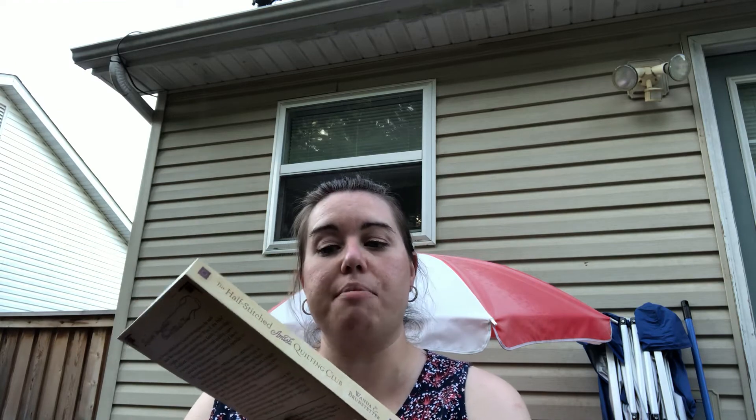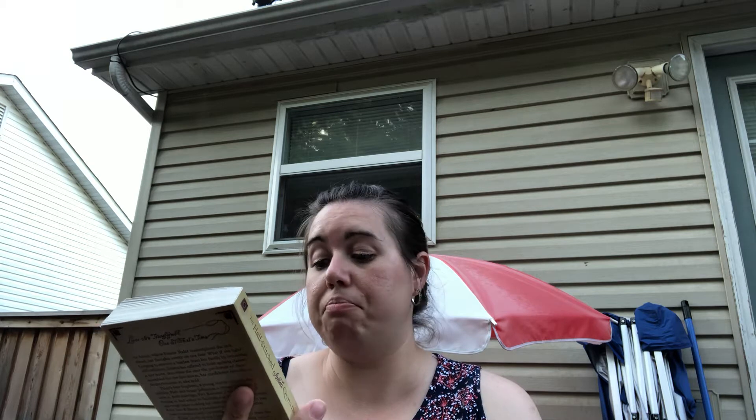She added two books for me. She knows I like Amish fiction, so she picked out this book — it's The Half-Stitched Amish Quilting Club by Wanda Brunstetter. I'm excited to read that later on this summer.